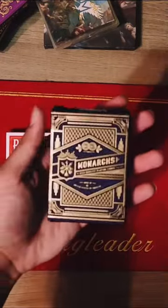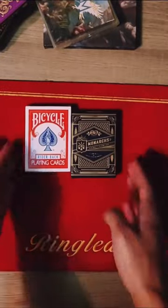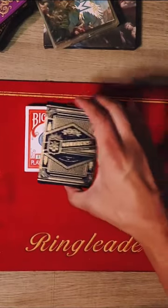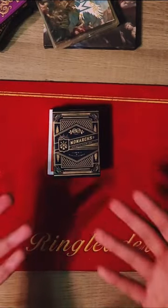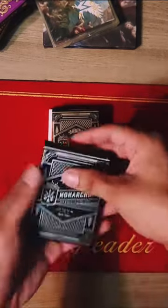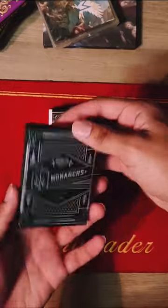Everybody recognizes the Bicycle Rider Back playing cards, and I told you earlier about the Monarch playing cards — these special cards that aren't really that much more expensive. But Theory 11 do limited runs of Monarch playing cards. There are a lot that are very expensive and some that are around the mid-range. This right here is one of those expensive ones — it'll cost you around $120 in the secondary market.